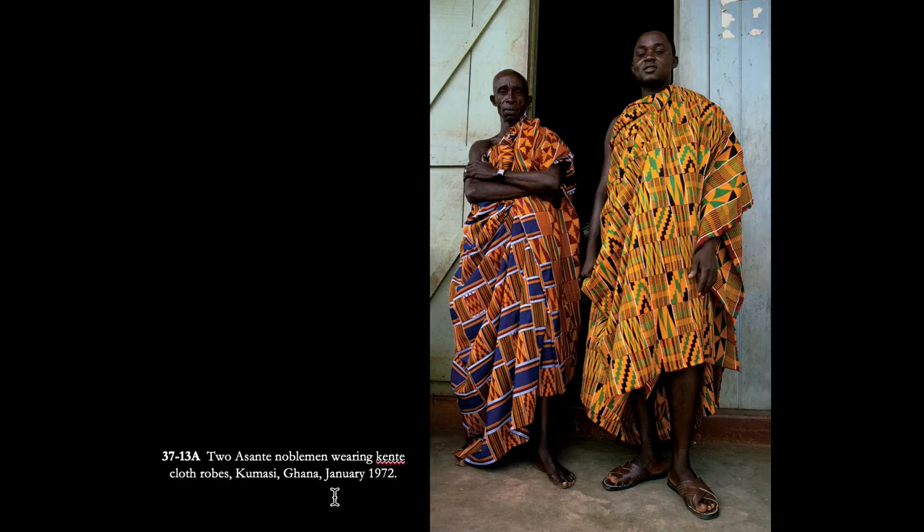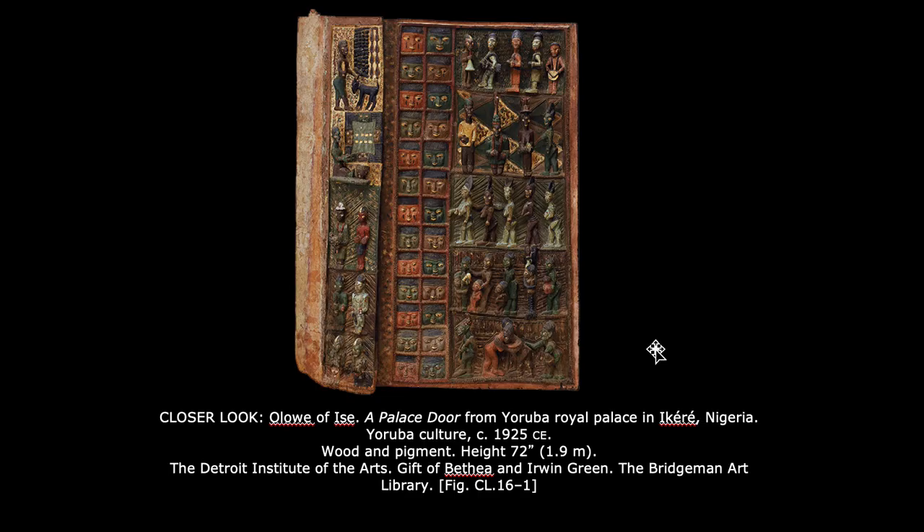Here are two men wearing these kente cloths — they're absolutely gorgeous. Since all the strips were made separately and then joined together, this is very labor-intensive. If you have fabric like that, you would not want to cut it or make sleeves or cut a neck hole in it. You would just keep it as an intact piece of cloth — proper reverence for that.